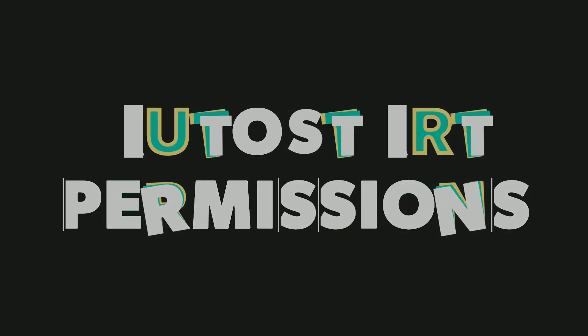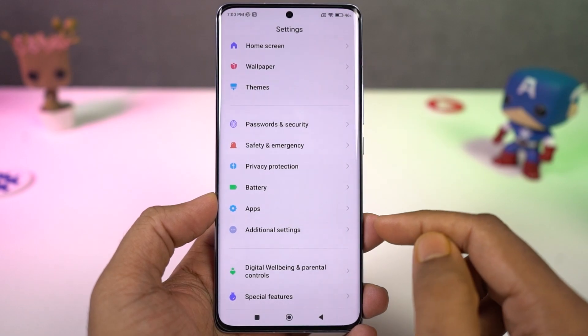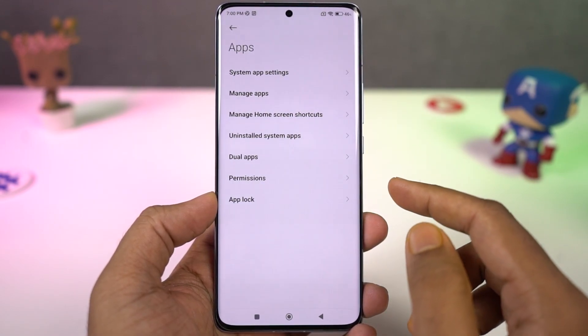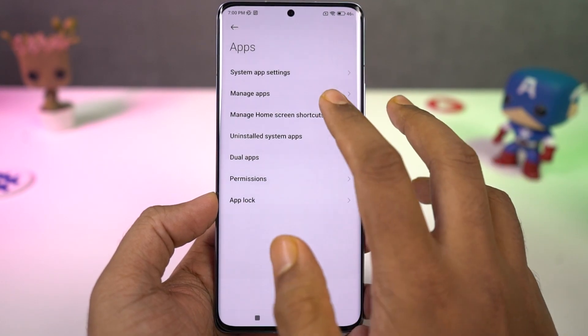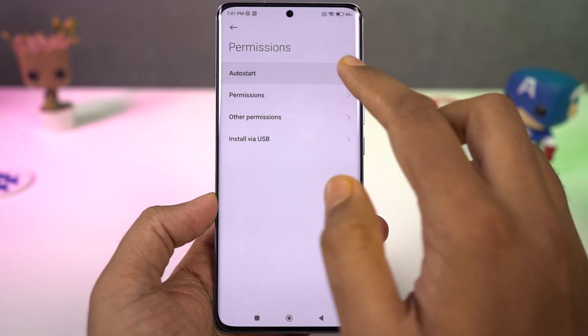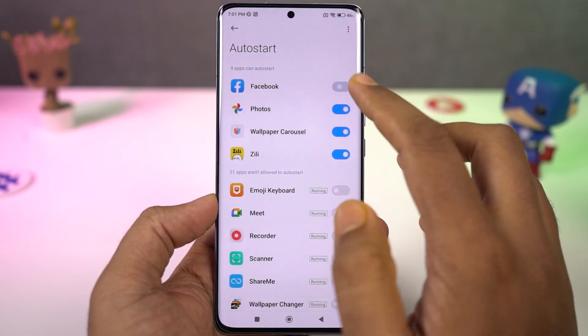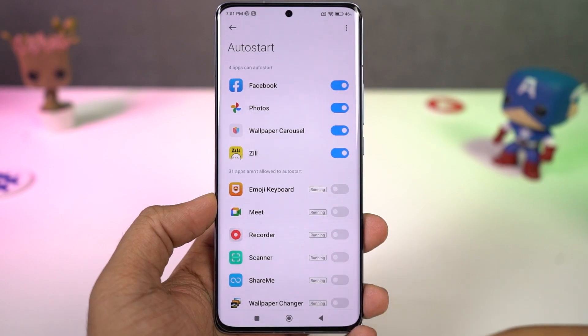Next we have auto start permission. No matter how many times you kill or close an application, some apps like Facebook, Instagram, and Twitter start automatically in the background and end up draining the battery, especially if you don't use those apps a lot. Using this feature, you can restrict those applications from auto starting in the background.